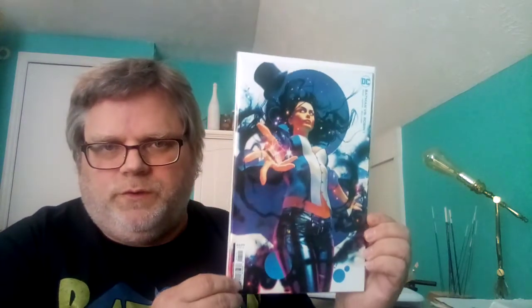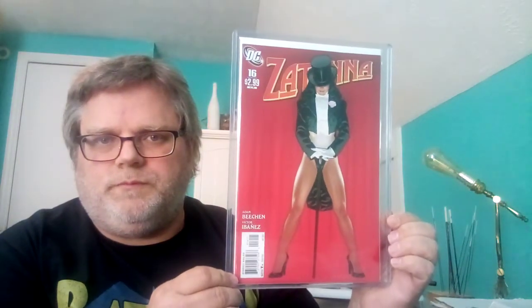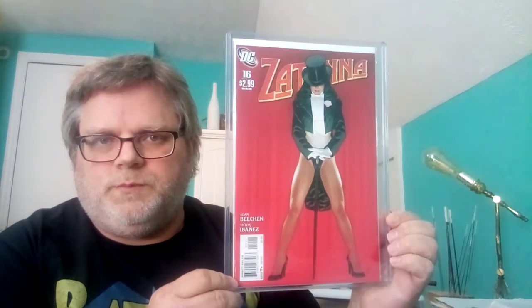Batman and Robin — it's the variant with Zatanna. Zatanna is actually a witch; she just hides as a musician. She's actually one of the more powerful witches in the DCU — she could probably take out the whole Justice League too. And then I got Zatanna number 16, a Hughes cover. It's pretty cool.